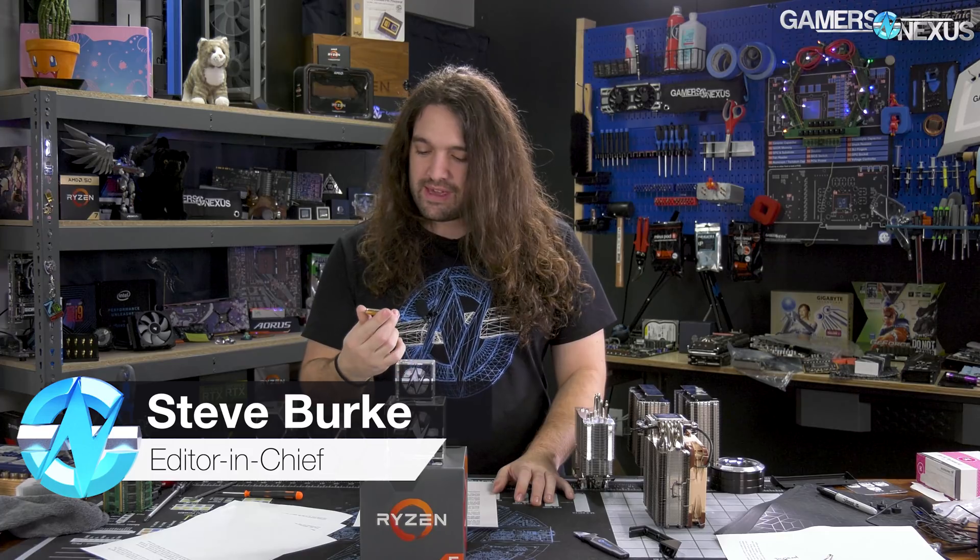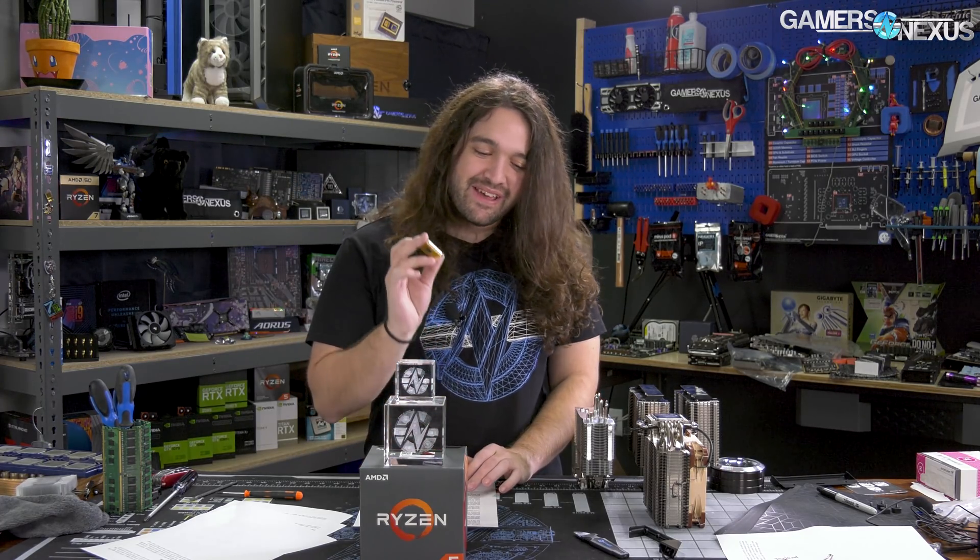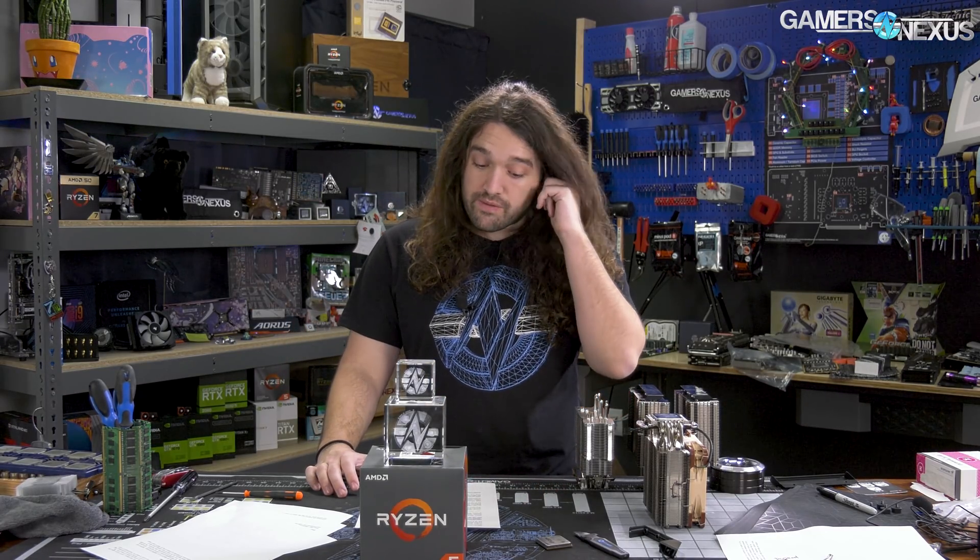The AMD R5 1600AF is named as such because F comes after E in the alphabet — we think that's why — because there's a 1600AE. The AE box version of the 1600 was the original, and the AF is a newer SKU. It had a lot of discussion online with only Reddit threads for a while and no media coverage, so there were no official answers from AMD on whether this is actually a 12nm part or if hardware info was just incorrect, which can definitely happen — sensors are wrong a lot of the time.